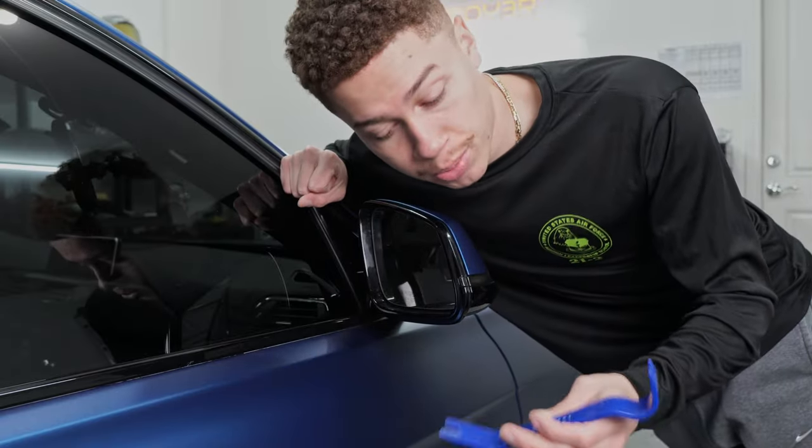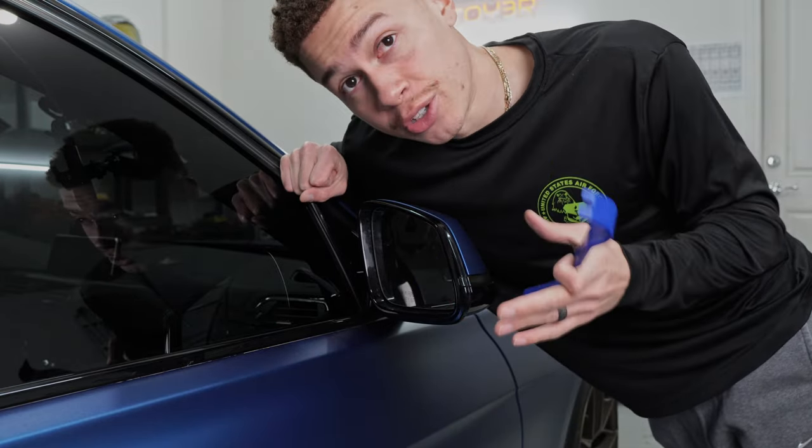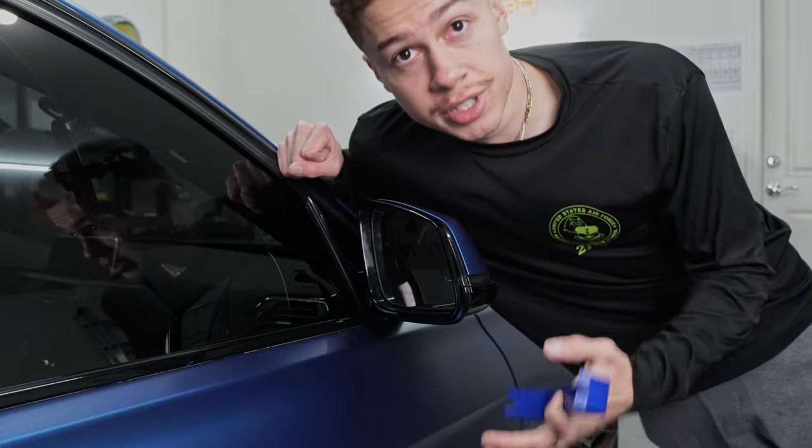Let's go ahead and start on this install. This install is pretty simple — pretty much all you're gonna need is a trim remover tool to get the mirror off, and then everything you need to take off the mirror cap is behind the mirror. I've done an install like this a couple of times on this channel but I'll still walk you guys through it.